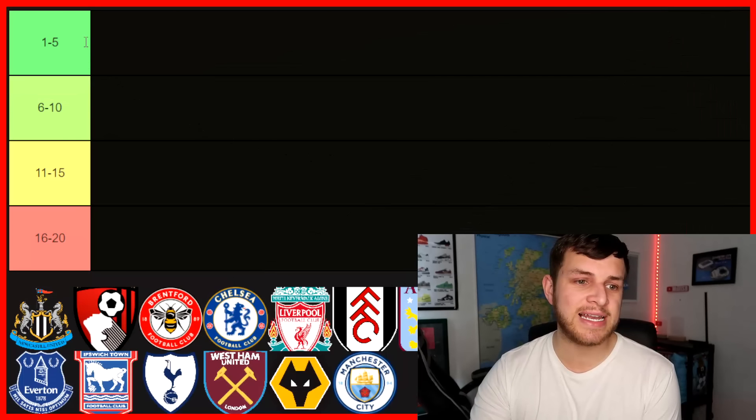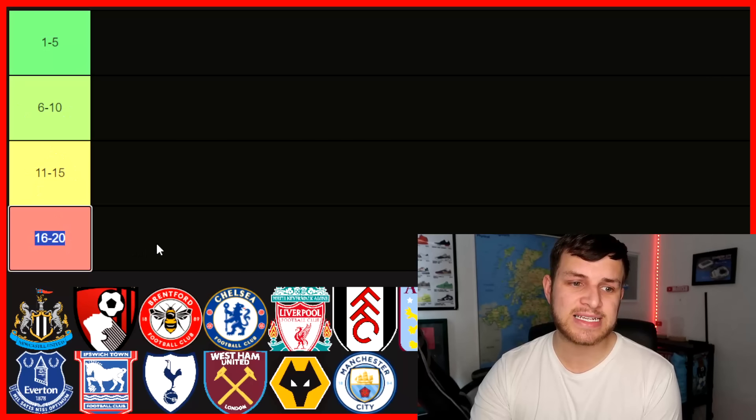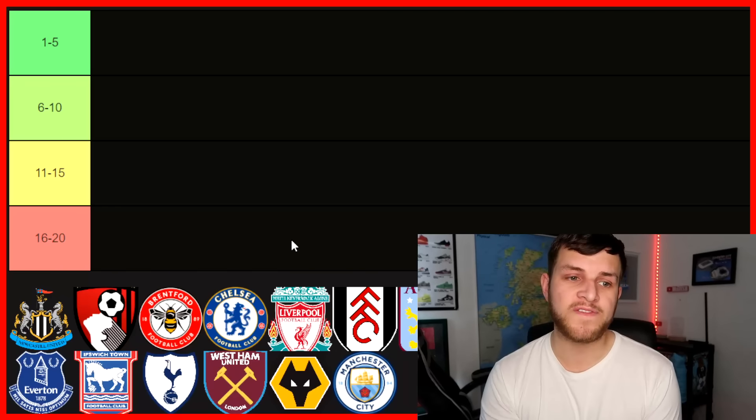As you can see, we have got a tier list. The top five, 6th to 10th, 11th to 15th, 16th to 20th. We've got all the teams at the bottom here and we will show you a picture of all of the stadiums.